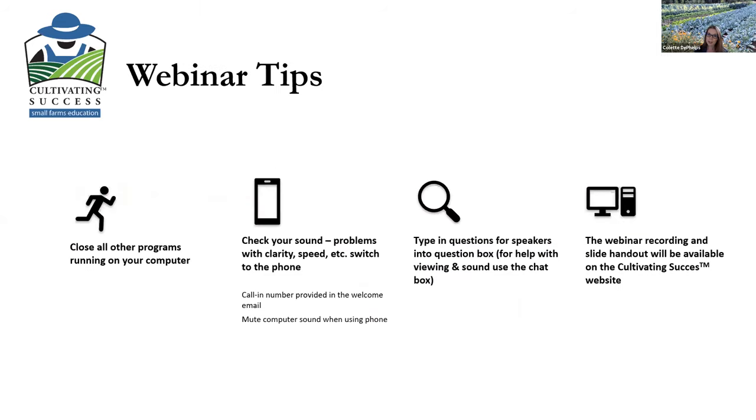If you're new to our webinars, just a couple of tips. We're all sharing a lot of bandwidth, so please close other programs running on your computer if you're having any trouble with sound or speed. You can also type into the chat box, which you'll find in the control bar at the bottom of your screen, and myself and Mackenzie Lawrence, my colleague, will help you with technical assistance.